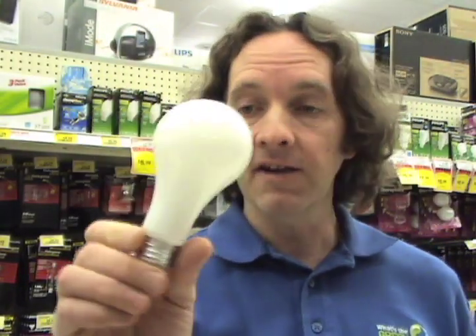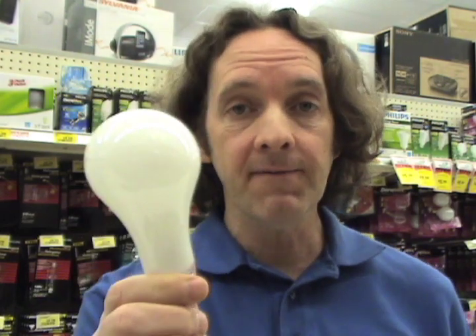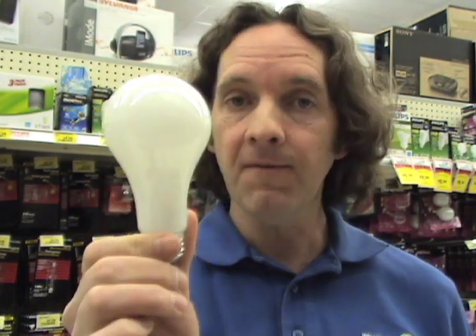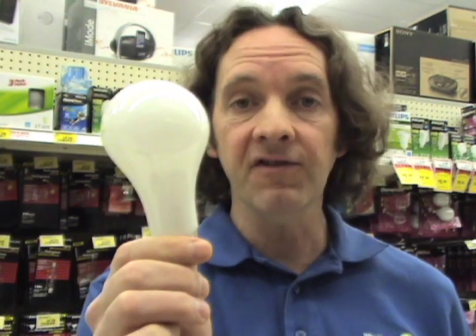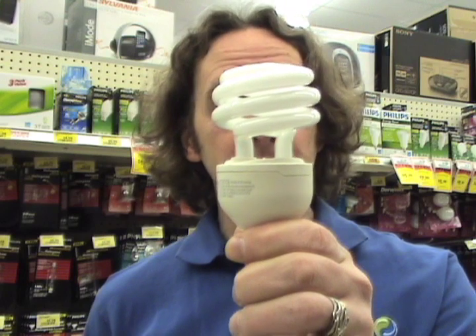Hello, Loren Craig here for What's the Green Deal. Now you may be coming into London Drugs looking for one of these, and if you're looking for the 75 or 100 watt varieties, you may find they're a little hard to get. That's because they're being phased out in favor of this — the compact fluorescent light bulb.